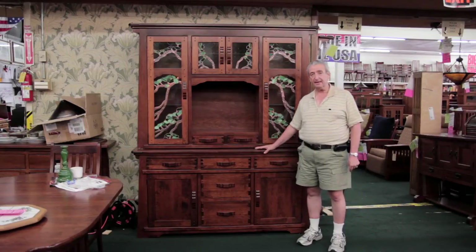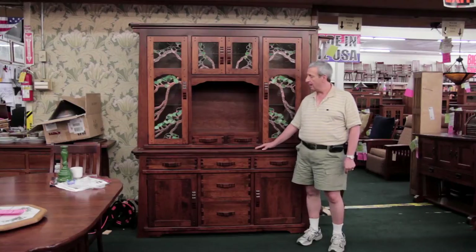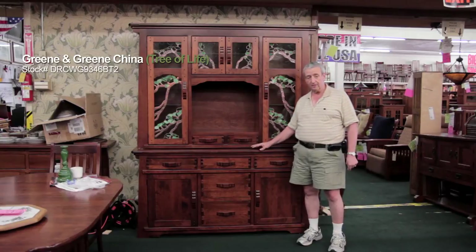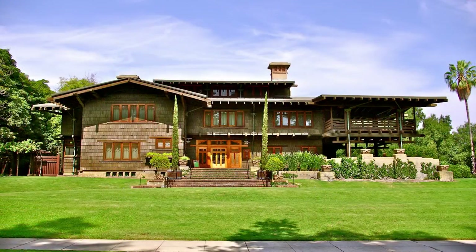This piece is made in the style of Charles and Henry Greene, also known as Greene and Greene in the Arts and Crafts movement style. This particular piece is very reminiscent of the Gamble House in Pasadena that was designed by Charles and Henry Greene back at the turn of the last century.